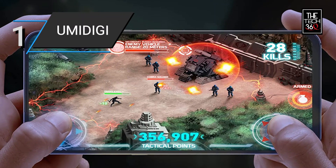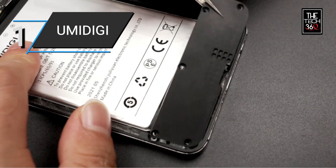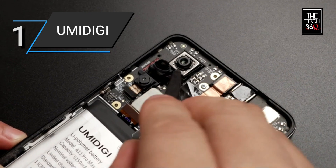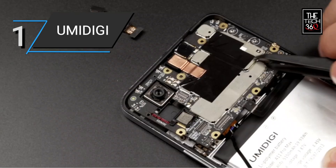With a storage capacity of 128GB, you have ample space to store your files, apps, and media. The frost-gray color option adds a stylish and modern look to the phone.